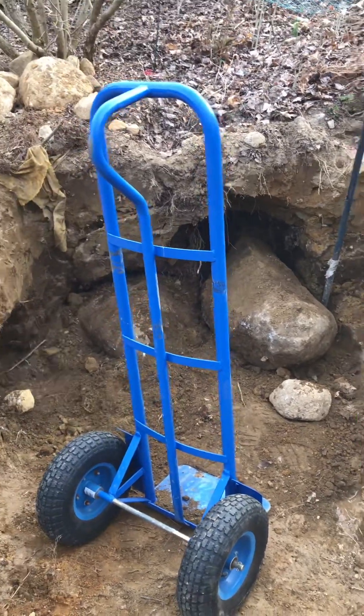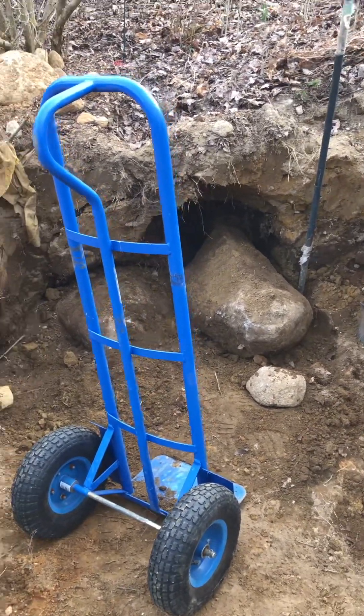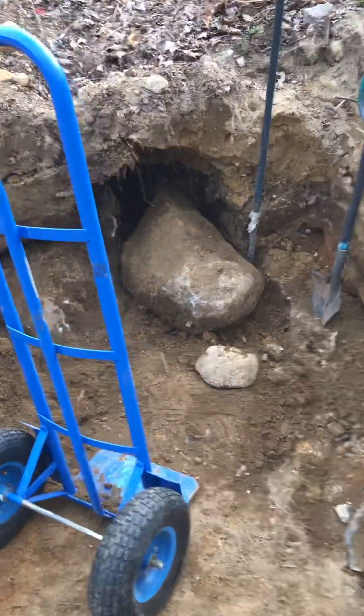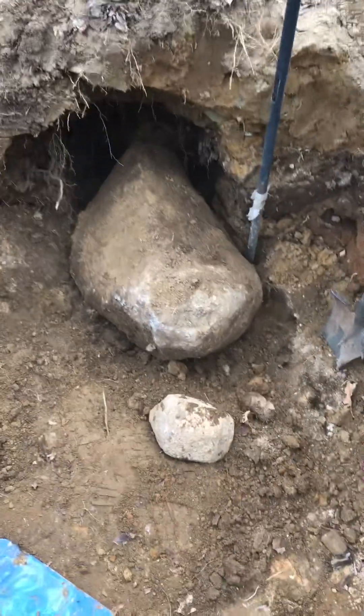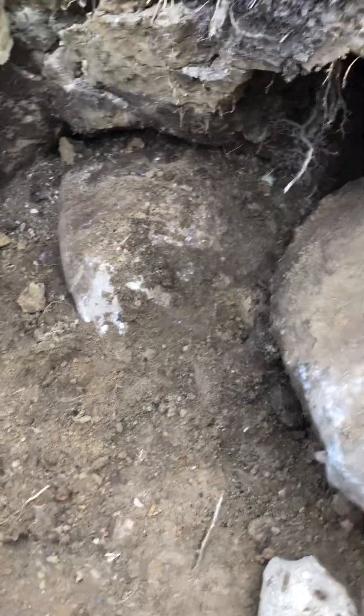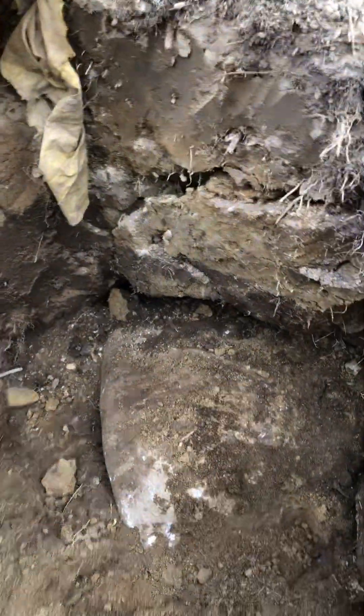I'm digging out these huge rocks. If anybody is interested in these, they can come and pick them up. This one has got to be well over 200 or 300 pounds. And there's another one there that I don't know how big it is because it still goes further back in there.